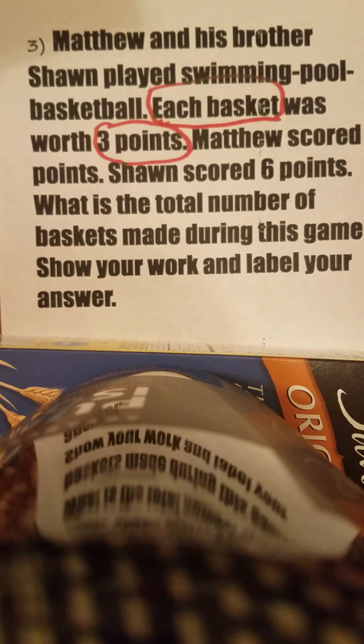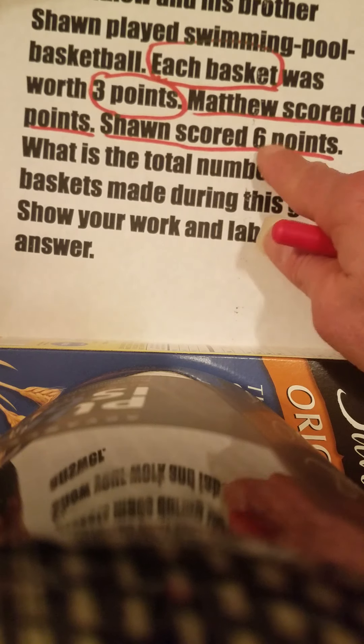Now it says Matthew scored nine points, so he scored nine. Sean scored six points. We know how many points they each scored. But the question is asking you: how many baskets did they each make? To get six points, how many baskets?